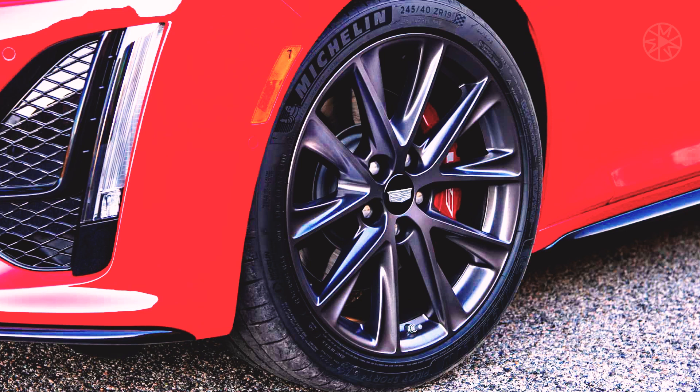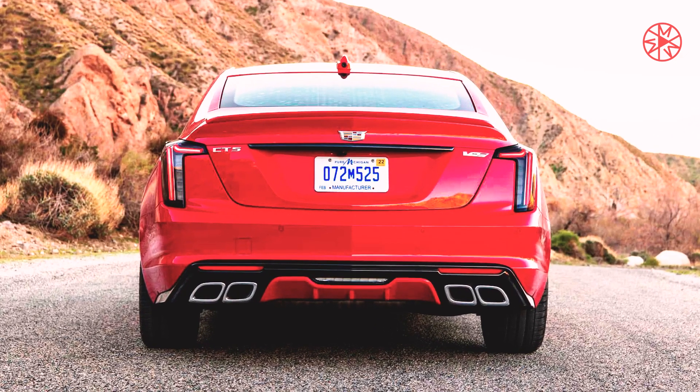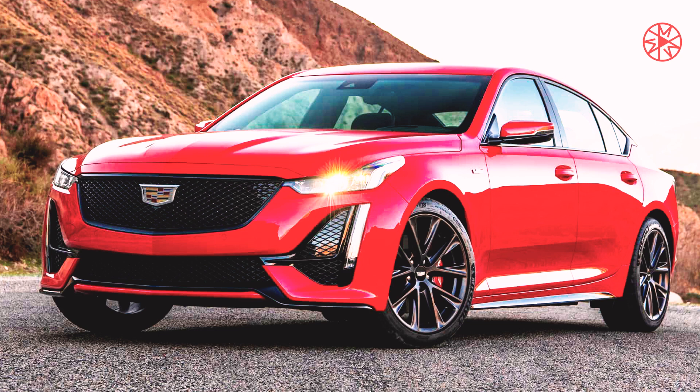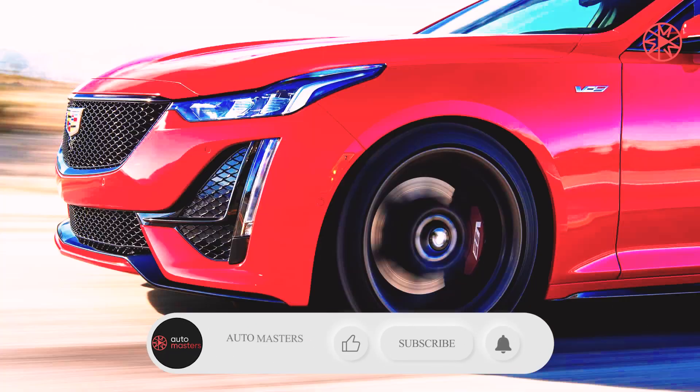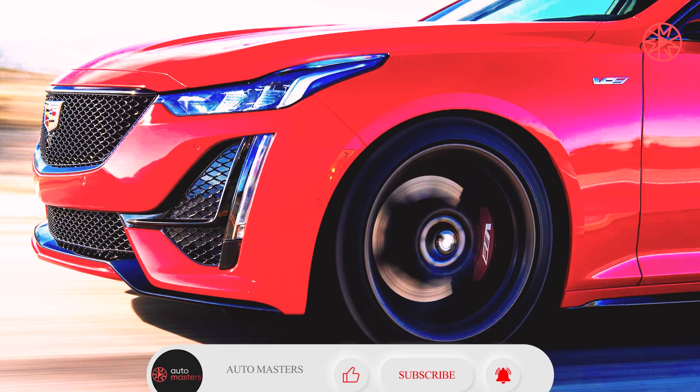Then, that evening, I pushed all the buttons to engage Jetsons mode and let the miles whiz by. Car enthusiasts burn unending hours debating the perfect two-car garage, the idea being that no one vehicle can fully encompass everything a gearhead wants. With SuperCruise, the CT5V offers a compelling counter-argument: the one car that can handle it all.